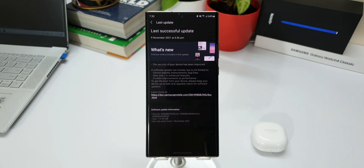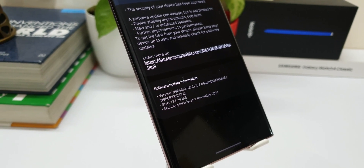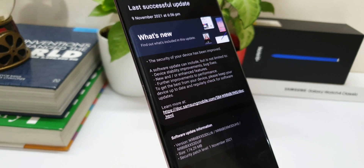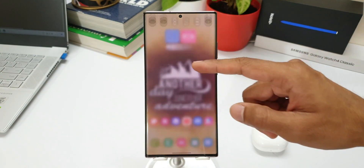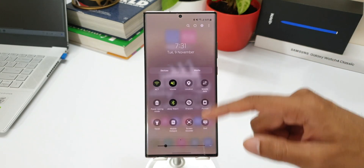The update size is about 174.29 MB. Surprisingly, this update arrived on the Note 20 series a bit early this month compared to the last one — the last update came around the 17th of October, and now we have it on the 9th of November. I've already downloaded the update and checked all the sections on the phone — there is nothing new, it is just a pure security patch.